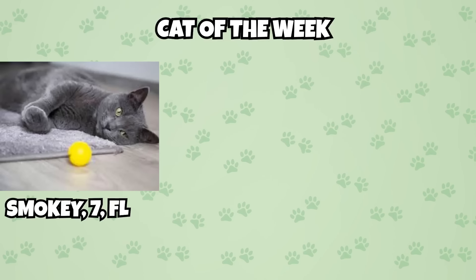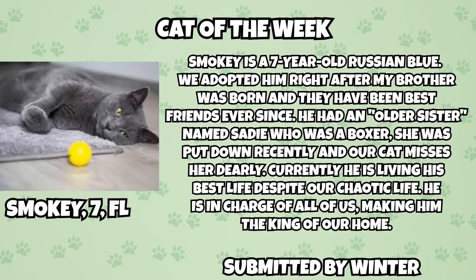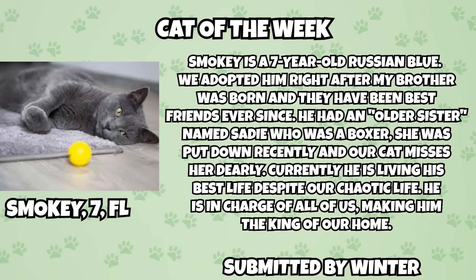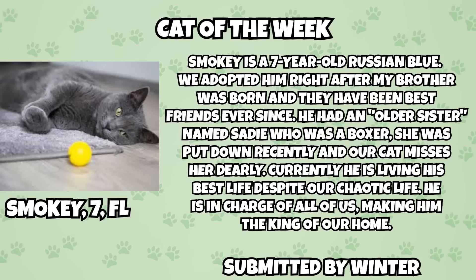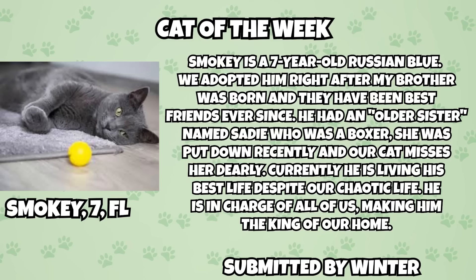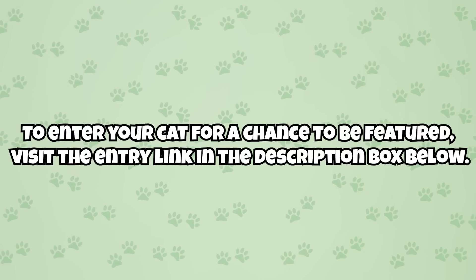This video's cat of the week is Smoky. His guardian says: 'Smoky is a seven-year-old Russian Blue. We adopted him right after my brother was born and they have been best friends ever since. He had an older sister named Sadie who was a Boxer — she was put down recently and our cat misses her dearly. Currently he is living his best life despite our chaotic life, making him the king of our home.' Congratulations Smoky, keep being pawsome!